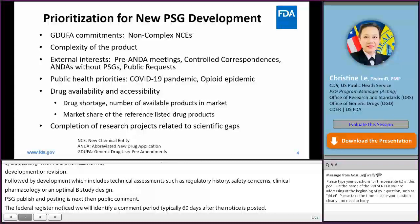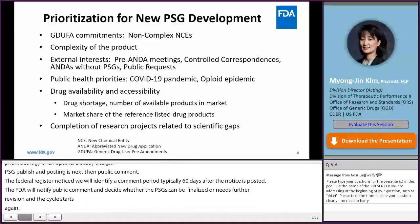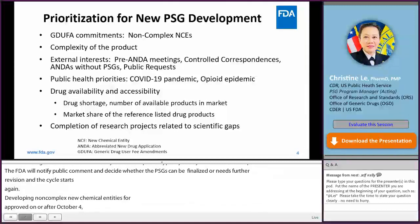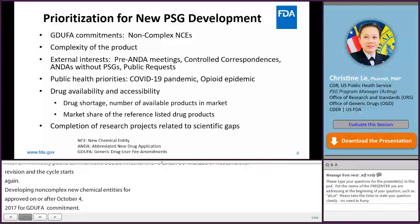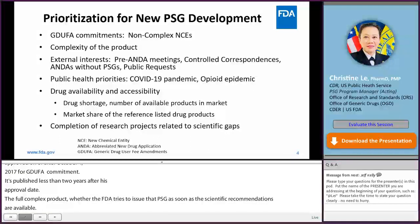Prioritization to develop a new PSG for non-complex new chemical entities approved on or after October 1, 2017 — for the PDUFA commitment, the FDA publishes PSGs less than two years after the approval date. For complex products, products without PSGs will not apply. Rather, the FDA strives to issue the PSG as soon as the scientific recommendations are available. New PSGs are also developed based on public health priorities, drug availability and accessibility, external interests such as pre-ANDA meetings, products in development or product submissions for complex products without PSGs, and other scientific resource outcomes.